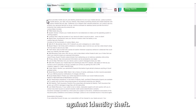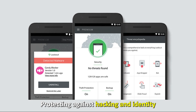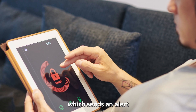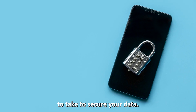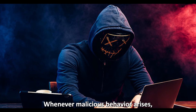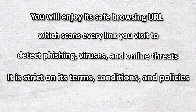Lookout Mobile Security — best for identity theft and guard protection. Lookout Mobile Security has unparalleled protection against identity theft. It benefits users with iPhone devices, protecting against hacking and identity theft by providing four-layer in-depth protection. You'll enjoy its breach report, which sends an alert every time a breach occurs and the steps to take to secure your data. It gives you a theft alert via email with a location and a photo whenever malicious behavior arises. You'll enjoy its safe browsing URL, which scans every link you visit to detect phishing, viruses, and online threats.